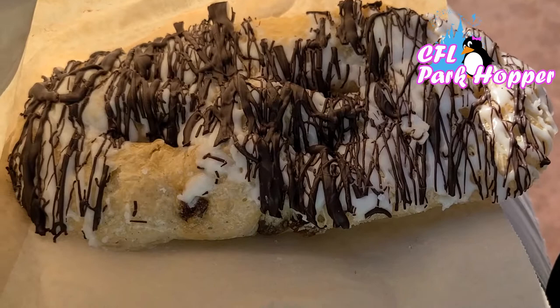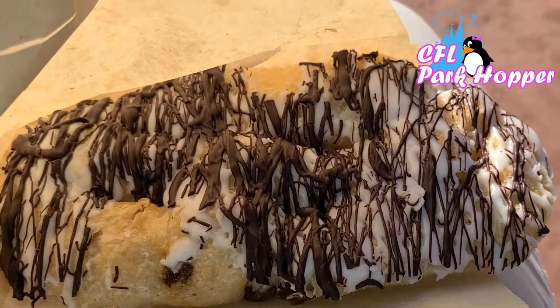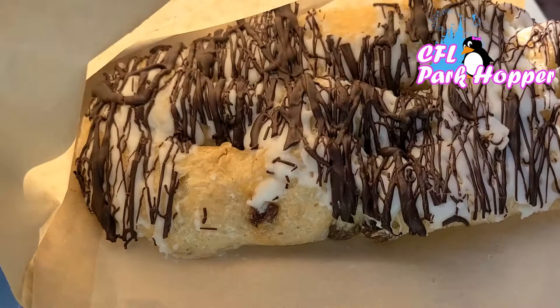I did not get the chocolate chip cookie because it is no longer the kitchen sink cookie — it's just a regular chocolate chip cookie, so I was quite disappointed. It used to have chocolate chips, peanut butter chips, walnuts, and pecans. So I changed my order and got something a little more Norwegian: a chocolate Kringla, which is like a sweet pretzel from Norway. I've never had anything bad from the Norway bakery, so let's give this a taste.